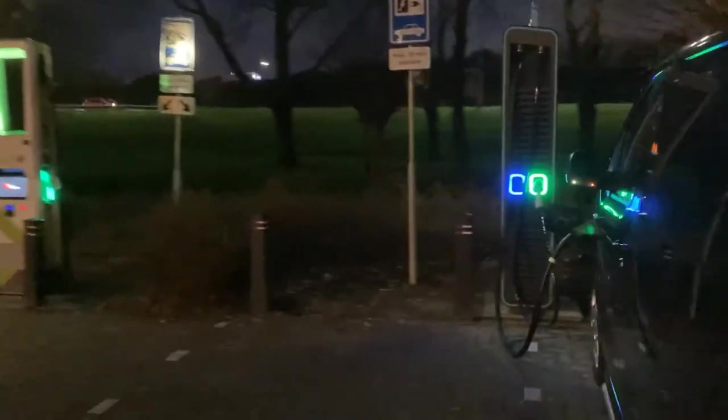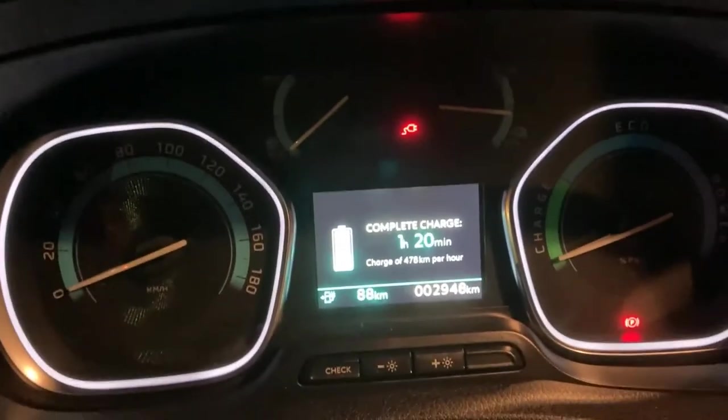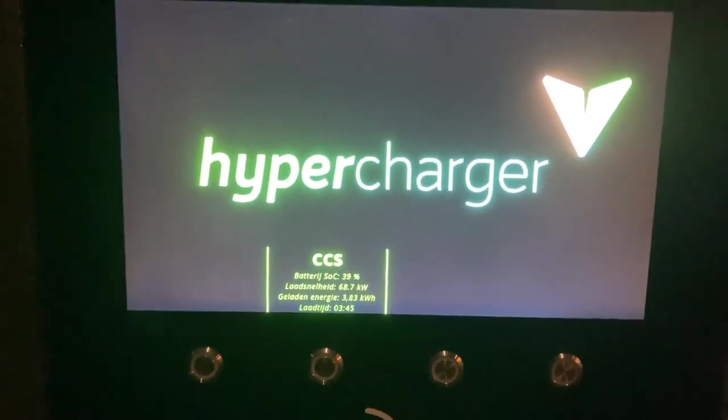No way to prove it, of course — well, there would be ways to prove it actually, but it's so dark. So how's the charging session going? Unfortunately, already a charging speed drop before we hit 40% — not very encouraging. The car also reports 478 kilometers per hour. So I would expect this speed to stay like this for a while.